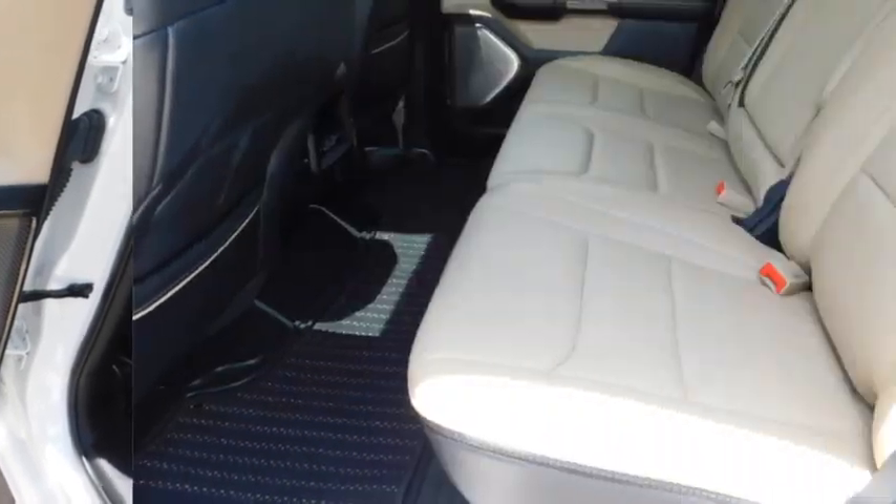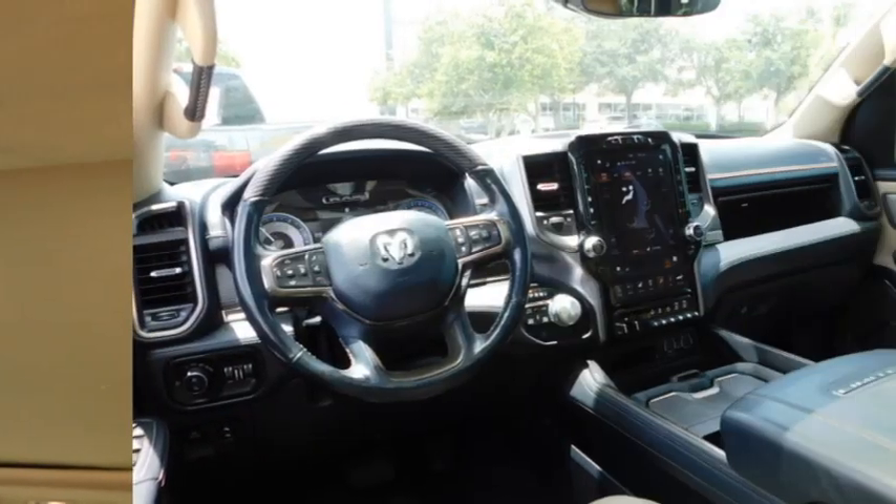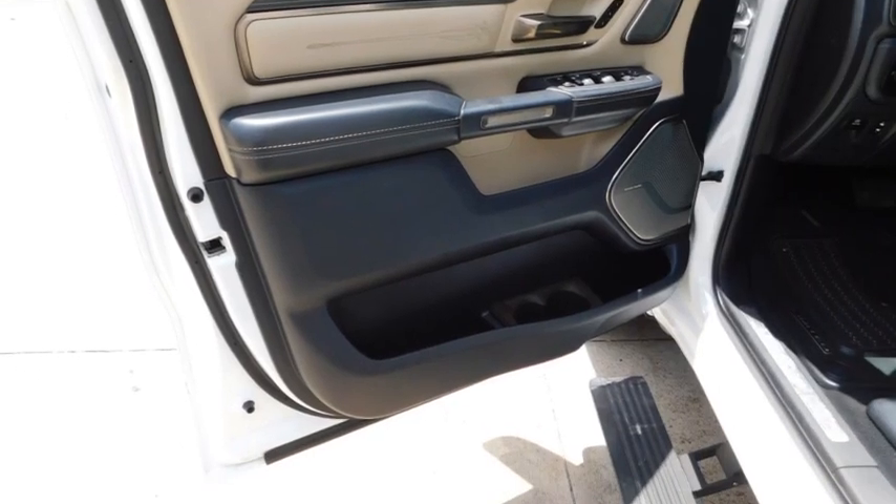This vehicle has less than 120,000 miles. Here are some of this vehicle's great options: towing package, bed liner, aluminum wheels, running boards, and heated side mirrors.